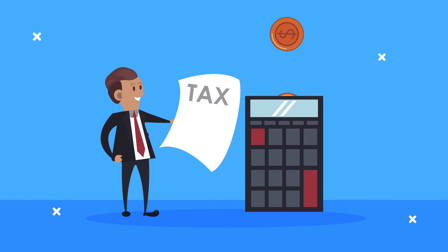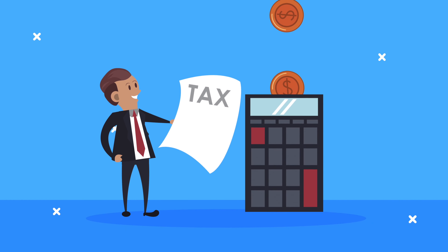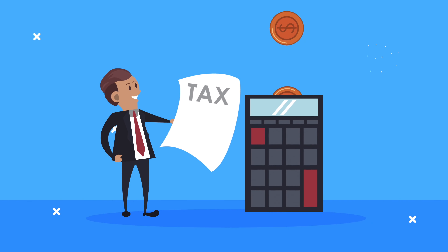Today in this video, I will show you the best tax software for the self-employed, so without any further delay, let's start.